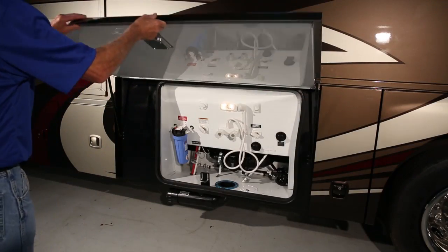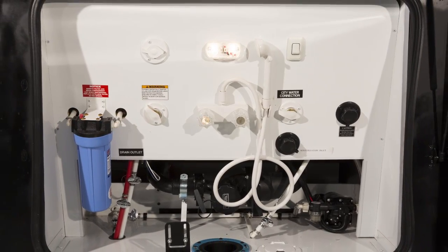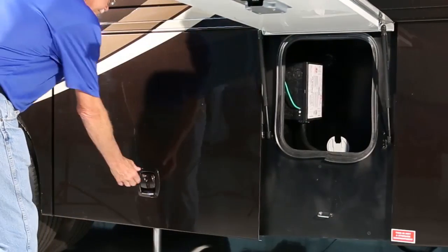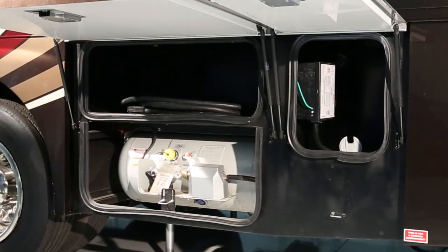There's easy access to the fresh water system — all your inlets, outlets, drains, and filter system components conveniently in one place. The electric utility service connection is located on the driver's side near the rear of the coach. The power cord is stored inside the electric utility service compartment.